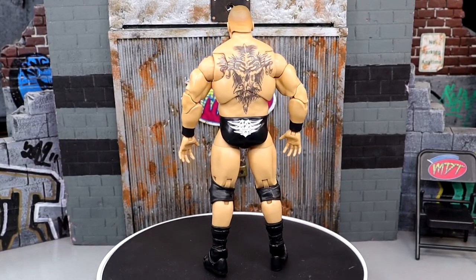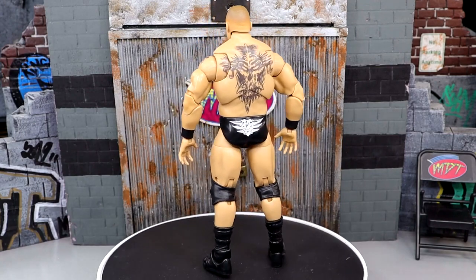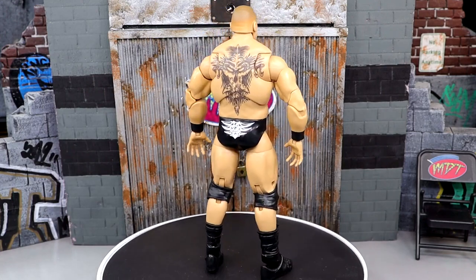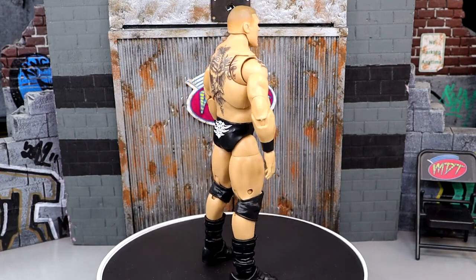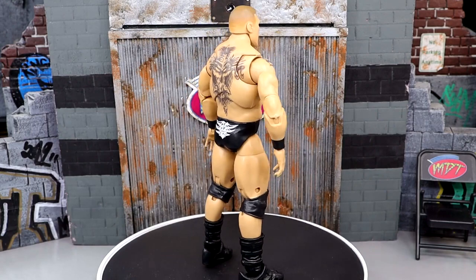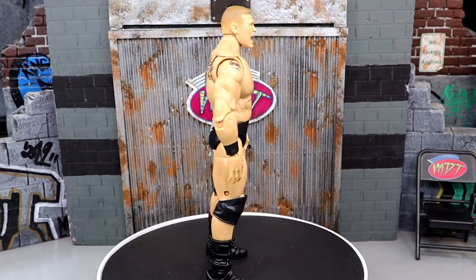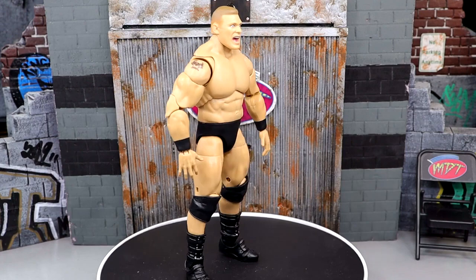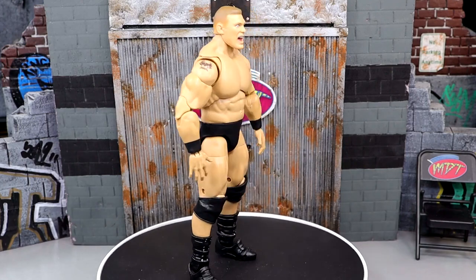At number 8 is the Ruthless Aggression Ultimate Edition Walmart Exclusive Brock Lesnar. Last year's top 10 had the modern Brock Lesnar at number one. This one had the potential but misses the mark in a few ways. The head sculpts weren't great — I wasn't a big fan of any of them — but I love the cloth goods shirt, the unique body mold, and the butterfly joints. He really represents the character from that time period well. Throwback Brock is just difficult to nail in the head sculpt department.